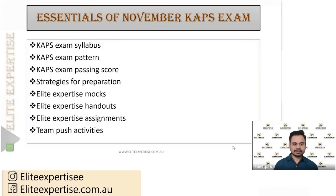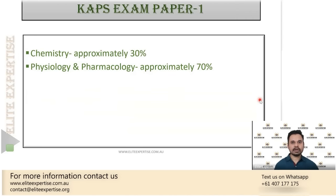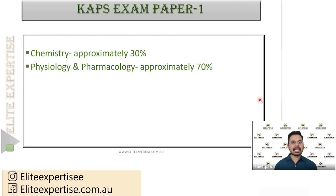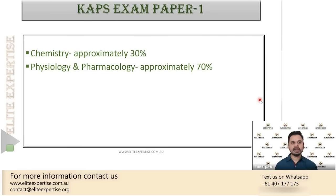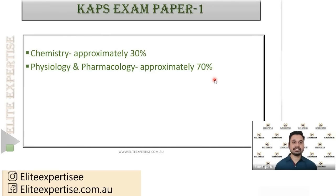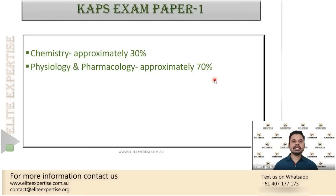Let's look at the CAPS exam syllabus first. The CAPS exam consists of two papers — paper one and paper two. In paper one, you will have the chemistry component and the physiology and pharmacology component. Chemistry carries 30% weightage, whereas physiology and pharmacology carries 70% weightage. This means out of 100 MCQs in paper one, roughly 30 MCQs will be from chemistry and the remaining 70 from physiology and pharmacology.